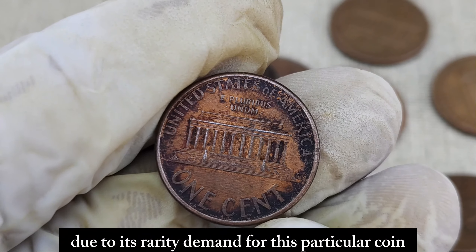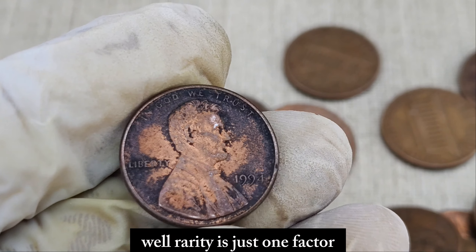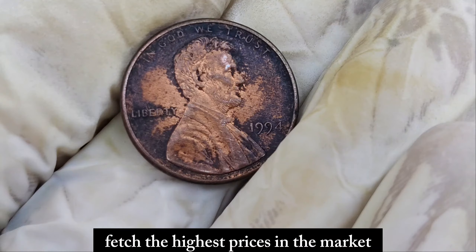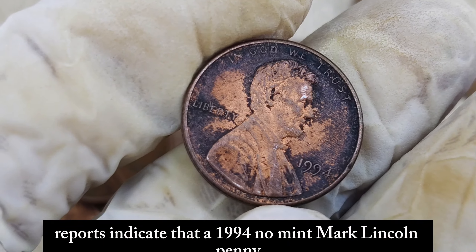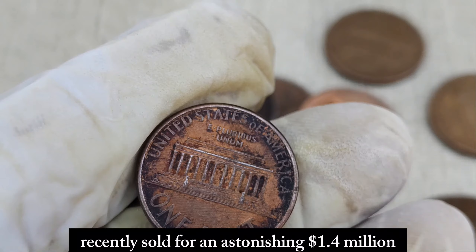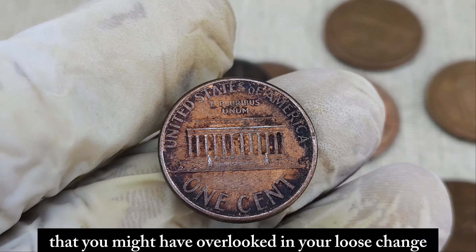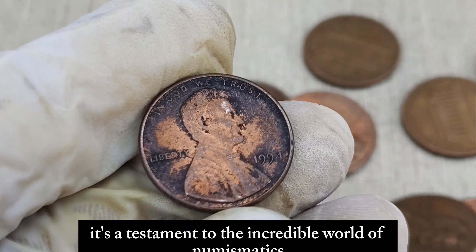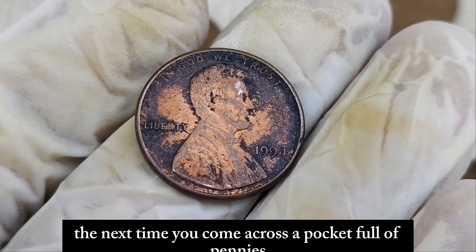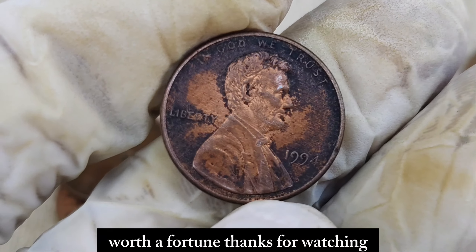Due to its rarity, demand for this particular coin has skyrocketed among collectors. But what exactly makes this seemingly common coin so valuable? Rarity is just one factor — another crucial aspect is its condition. Coins in pristine condition fetch the highest prices in the market. In fact, reports indicate that a 1994 no-mint mark Lincoln penny, graded in superb condition by reputable coin grading services, recently sold for an astonishing $1.4 million at auction. It's a testament to the incredible world of numismatics, where the value of a coin transcends its face value. So the next time you come across a pocket full of pennies, take a closer look — you might just stumble upon a hidden gem worth a fortune.